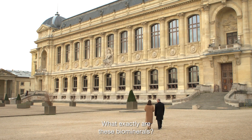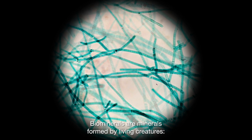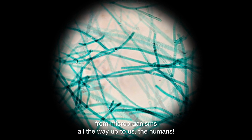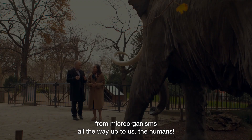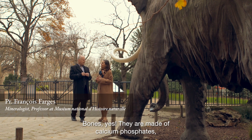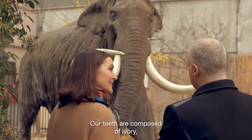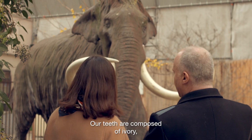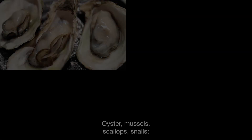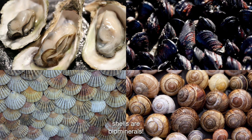What exactly are these biominerals? Biominerals are minerals formed by living creatures, from macro-organisms all the way up to humans. Bones — they are made of calcium phosphate, another kind of apatite. Our teeth are composed of ivory, another kind of apatite. Oysters, mussels, scallops, snails — their shells are bio-minerals.